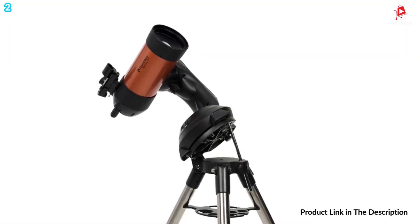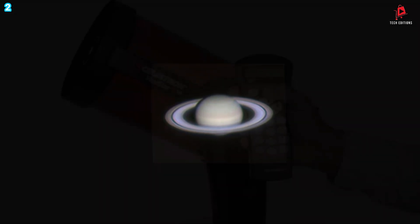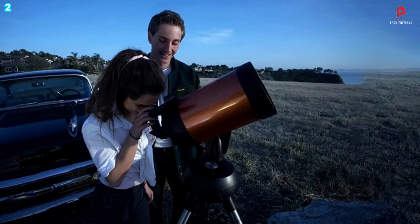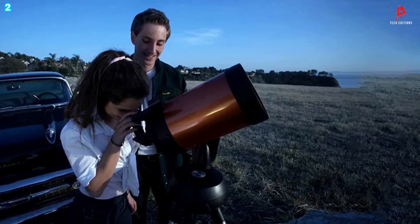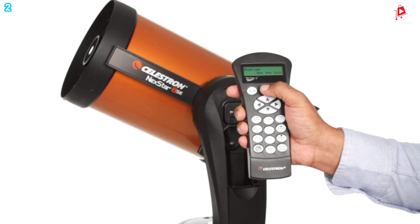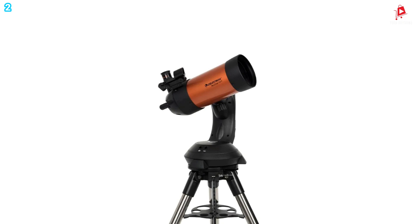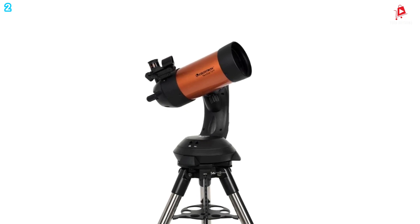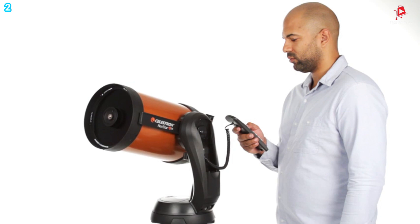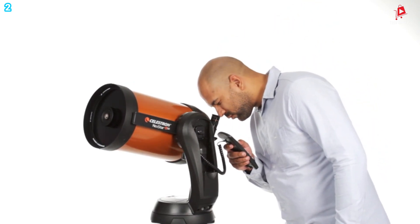Even beginners can enjoy a guided tour of the night sky using the SkyAlign technology, which simplifies the alignment process by allowing you to align the telescope with any three bright celestial objects. Once aligned, the telescope will accurately point to your chosen target, enabling effortless viewing. The telescope is ideal for astrophotography as well, thanks to its internal flip mirror, camera control feature, and steel tripod with a built-in wedge, which allows for stable long-exposure shots.